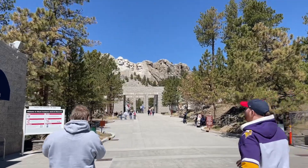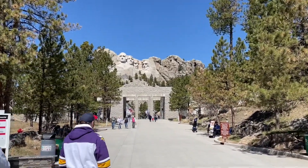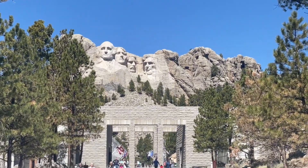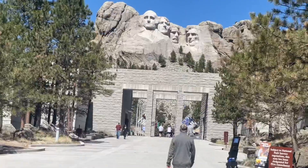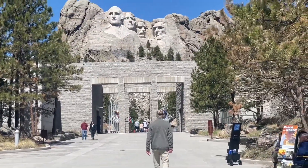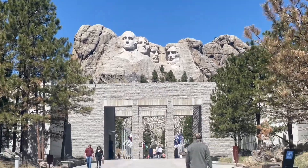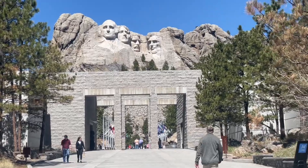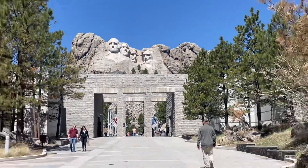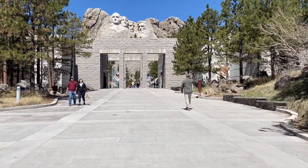Okay you guys, that's a big reveal — there they are! Let's see if we can get a little bit closer. Noodle can't come so we're just gonna get our stamp, get our picture, and keep moving. There it is — this is Mount Rushmore in all its glory, all its flags.